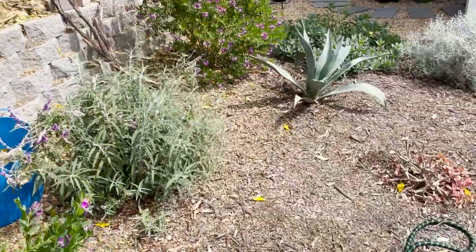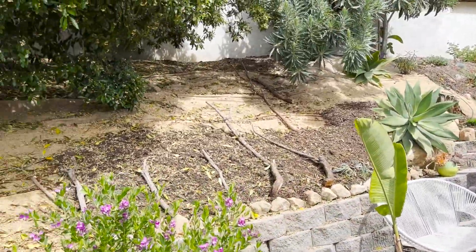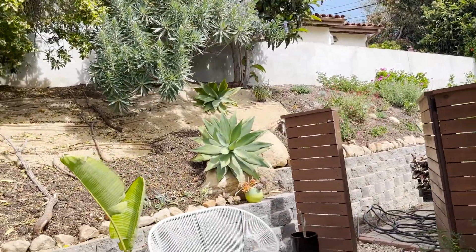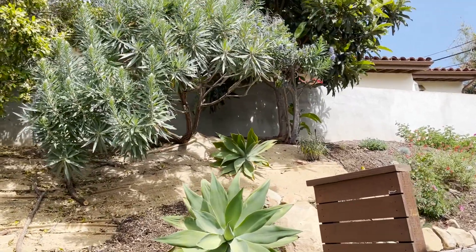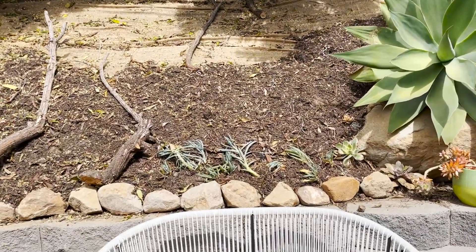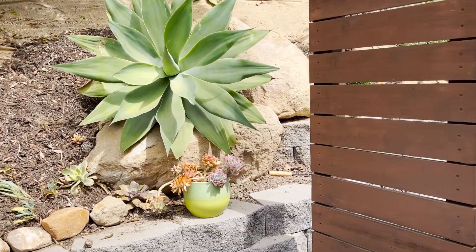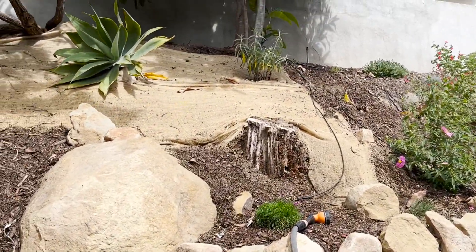Over here, my husband has been updating this hill — his project. He really cut back this Pride of Madeira plant, almost to the point where I was like whoa. But it's good — it means a lot more sunshine. Nothing has set in yet, but it's really showing off these lovely boulders that were just here and moving into the native California hillside aesthetic.